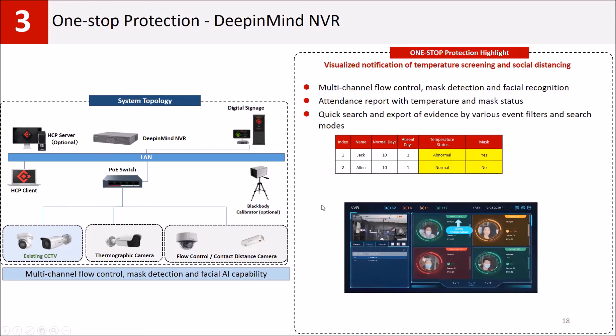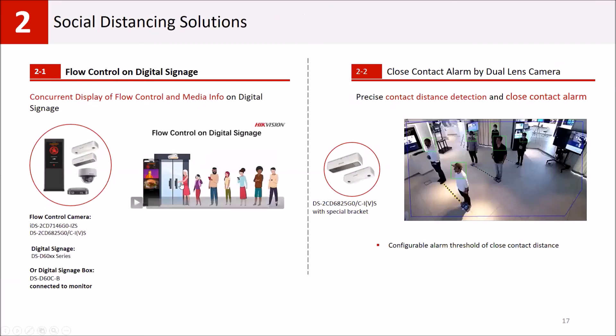For combining all these solutions under one hardware, we can propose our Deep in Mind solutions. With HikCentral Professional, you can use cameras for time attendance without needing a separate access control solution. You can get reports on employee entry and exit times, mask usage conditions, and temperature status. You can also use multi-channel flow control — if a store has two or three doors, you can combine all entrance and exit information to get one result for the whole store.